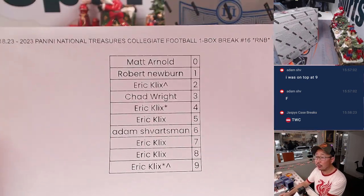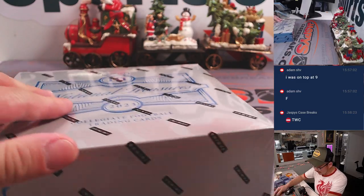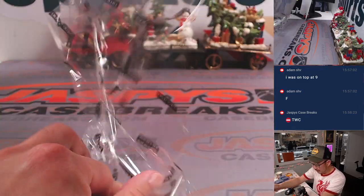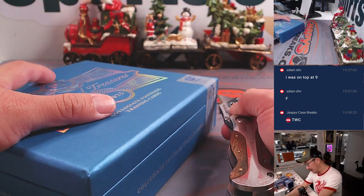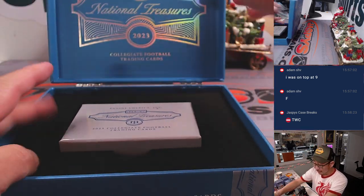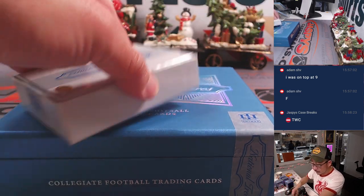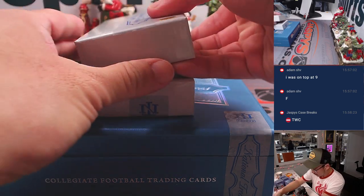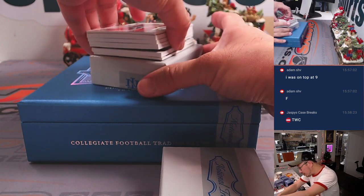All right, let's see what we got in here, ladies and gentlemen. Here's the final printout, hot off the presses here on Monday the 18th. And remember, we marked those boxes with letters, so we're doing box C — fourth and final box of this case. I think there should be more collegiate releasing this week, so keep an eye out for a flawless collegiate. JaspisCaseBreaks.com.